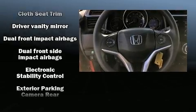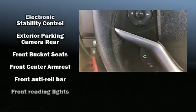The stereo system includes a CD player with MP3 capability, steering wheel mounted audio controls, and four well-positioned speakers.